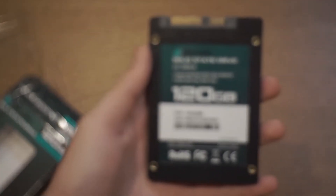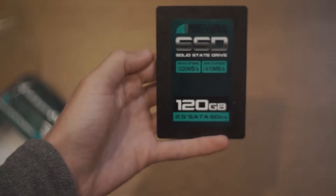It has an advertised read speed of 520 and an advertised write of 410, but what are the actual real-life benchmarks?